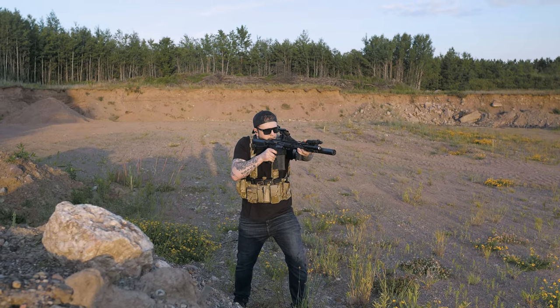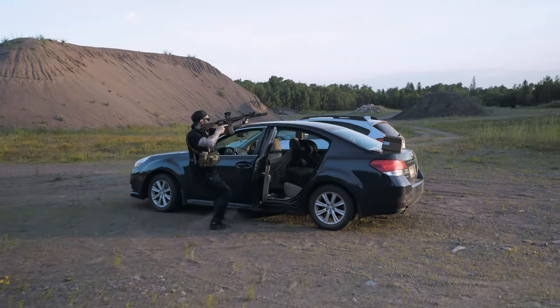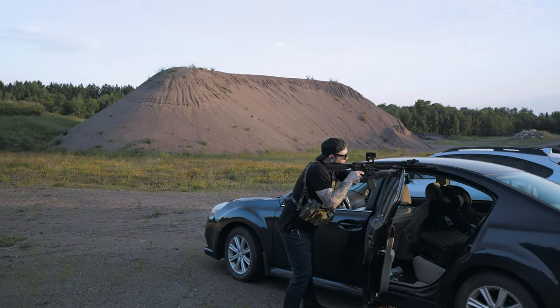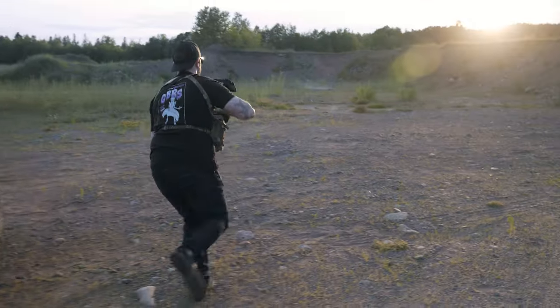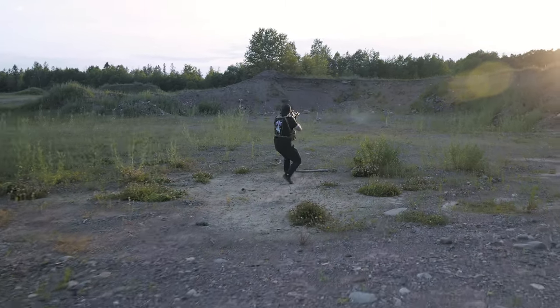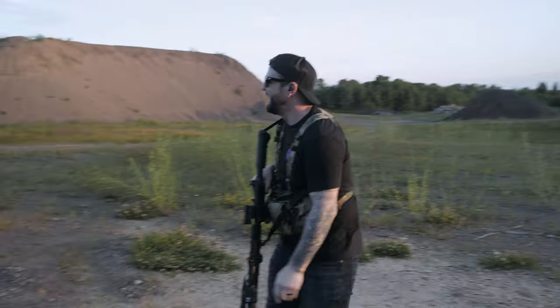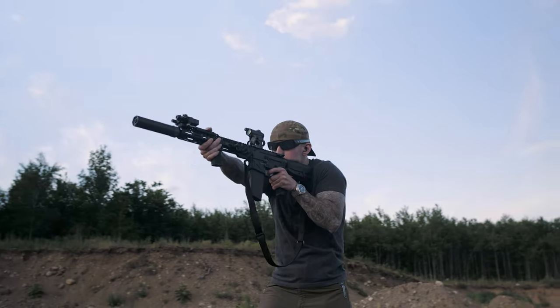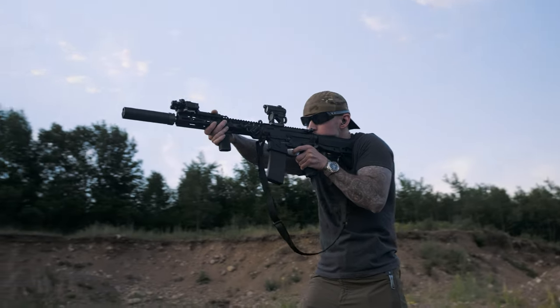With all of those attachments, your rifle is still going to be front heavy. It's not a magical solution, but after first-hand experience I can say it does make a difference. I had a Surefire light, DBAL I-Squared, and a suppressor mounted on the front of this rifle — it was not nearly as front heavy as my Knights Armament 11.5 with the same stuff hanging off the end. Criterion barrels are known for their accuracy, and trust me when I say this thing is on point.